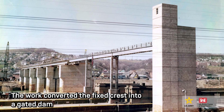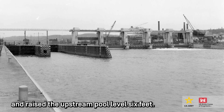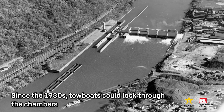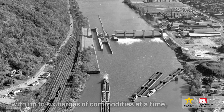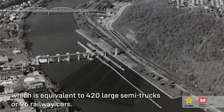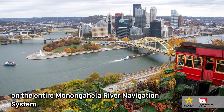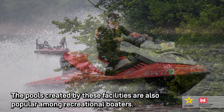The work converted the Fixed Crest into a gated dam and raised the upstream pool level six feet. The coffer dams and construction did not cause any major shutdowns to navigation. Since the 1930s, towboats could lock through the chambers with up to six barges of commodities at a time, which is the equivalent to 420 large semi-trucks or 96 railway cars. The locks at Charleroi have supported some of the highest volume of commercial traffic on the entire Monongahela River navigation system. The pools created by these facilities are also popular among recreational boaters.